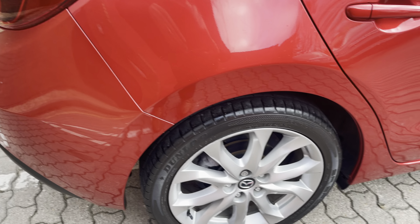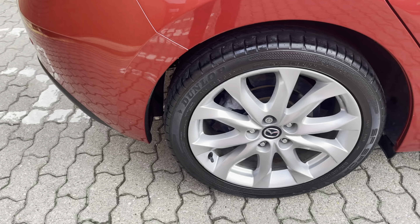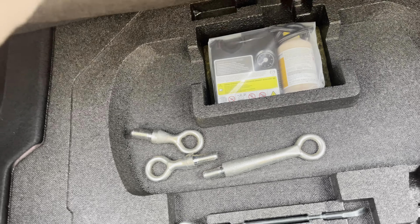This car's only really had a brief wash since it came in — the condition's pretty good. Rear sensors there. 60/40 dividing rear seat, massive boot for the class of car, and the tyre repair kit all in place.